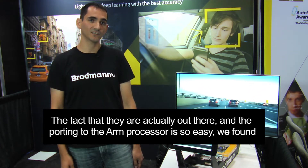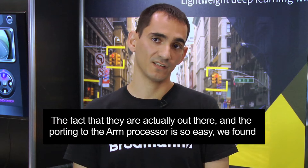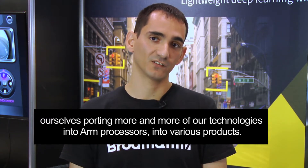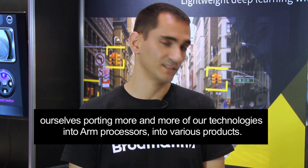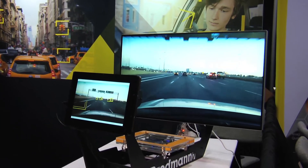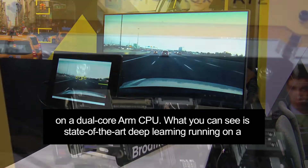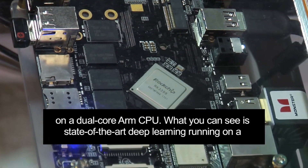The fact that they are actually out there and the porting to the ARM processor is so easy, we find ourselves porting more and more of our technologies into ARM processors into various products. Right now you can see our demo doing full ADAS on a dual-core ARM CPU.